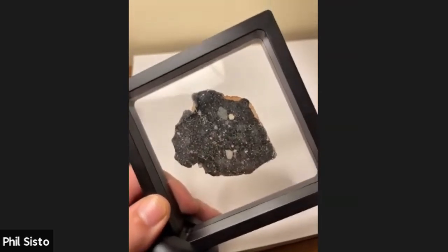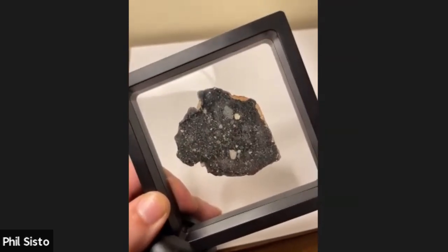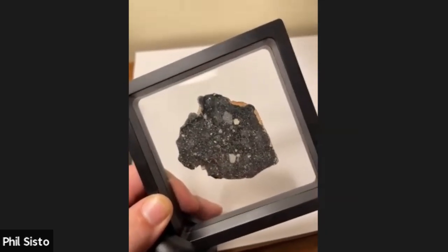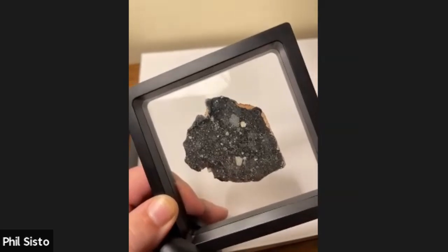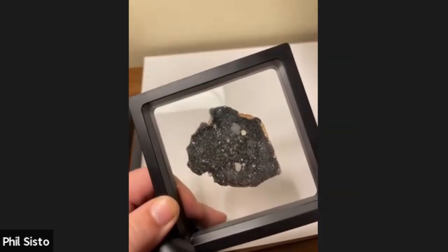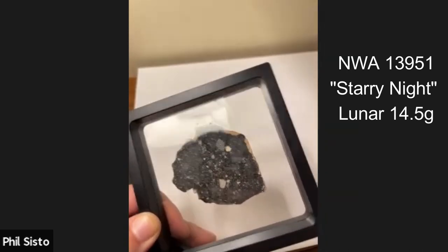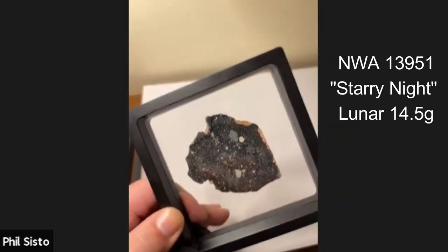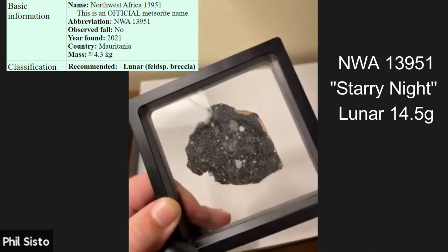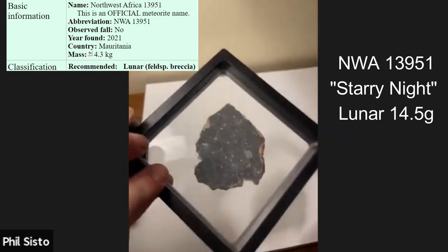Phil Sista shows off a couple of slices from Craig Lehman, who does some of the best lap work he's seen. The first is a 14.5-gram slice of NWA 13951, the lunar meteorite called 'starry night.' It has a beautiful blue color and, when turned the right way, flecks of iron all through it that look just like stars in the sky — even the unpolished side.